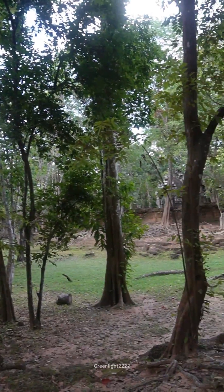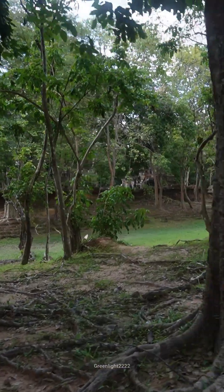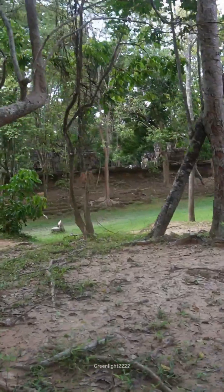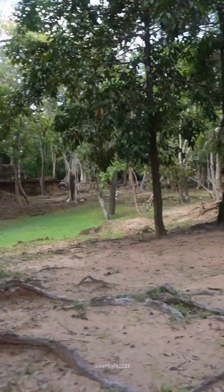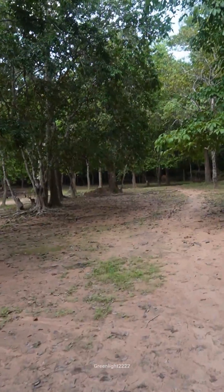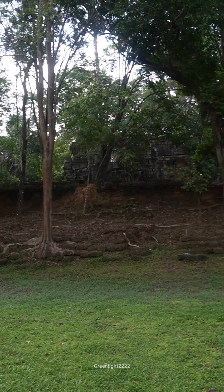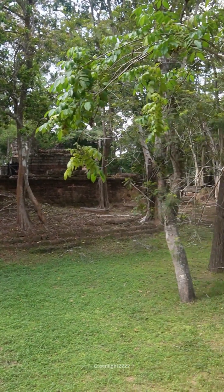Krol Kho Temple is located within the Angkor Archaeological Park near Siem Reap, Cambodia. More specifically, it is situated northeast of the main Angkor Thom complex and close to Neak Poan Temple. This location places it in close proximity to other notable temples in the Angkor region, making it an easy addition to a tour of the area.